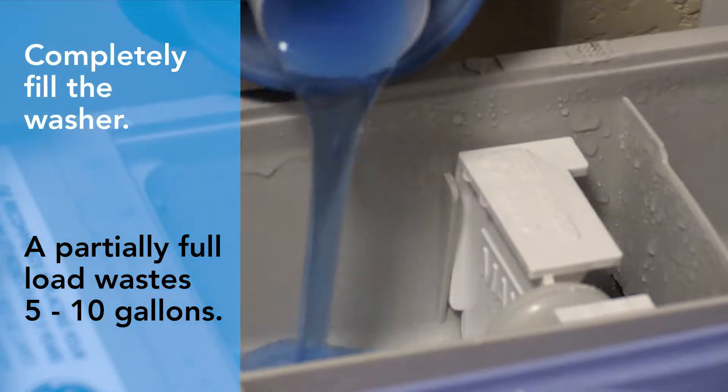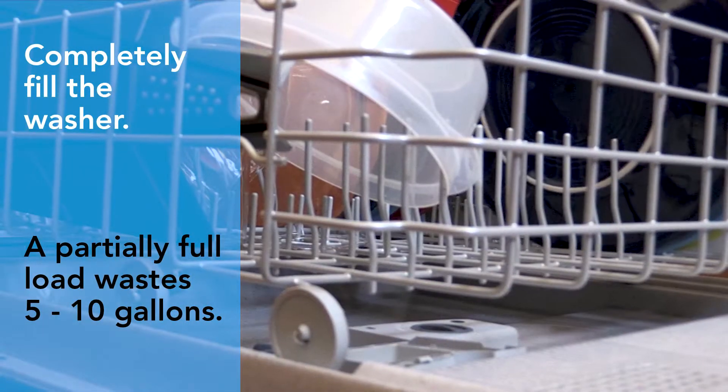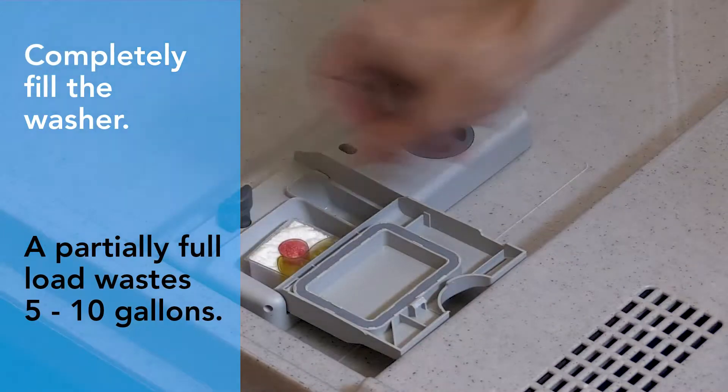Wash only full loads of clothes or dishes. You can waste 5-10 gallons of water with just one partially full load.